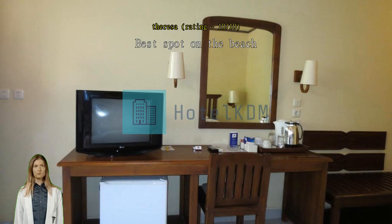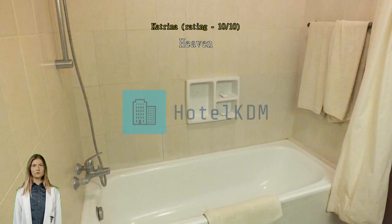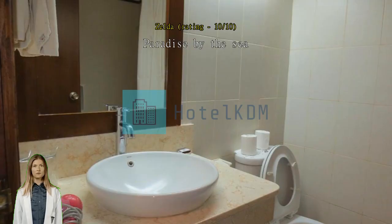Heaven — gorgeous. Everything was Bali perfect. Paradise by the sea. We have been staying at this resort since 2008 and have never had a bad experience. Every time we return, the staff always greet us with 'welcome home' and it feels like it. They do an amazing job. Location, location, location — awesome.